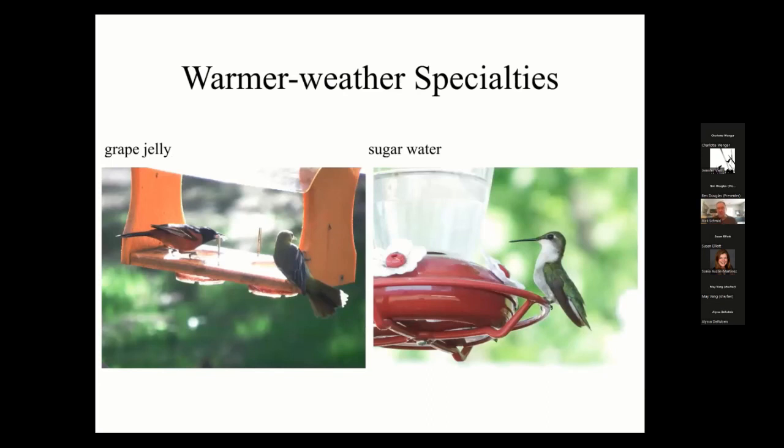In warm weather, if you want to attract orioles, you can offer grape jelly — there's a pair of orchard orioles eating it in the photo. You can also feed orange halves, though birds tend to like the grape jelly better. For hummingbirds, use sugar water — don't use any colored water, just regular water and sugar, one part sugar to four parts water. I just mix a quarter cup of sugar with a cup of water and put that in the feeders. Don't fill them all the way up, and don't let sugar water sit out too long especially when it's warm, as it will go bad.